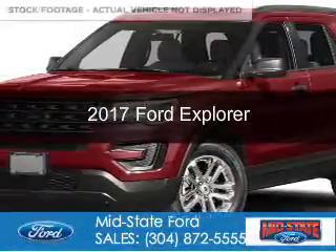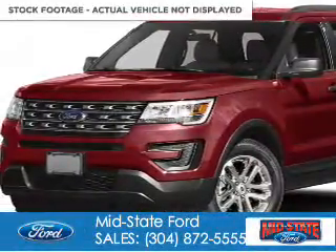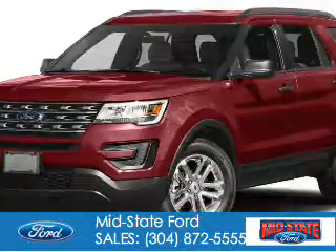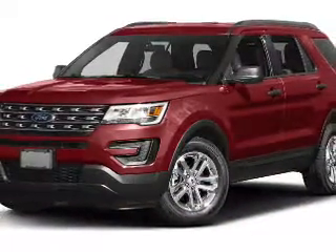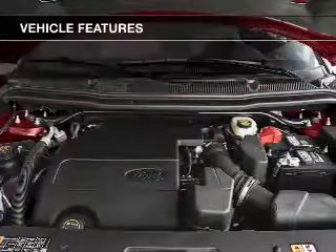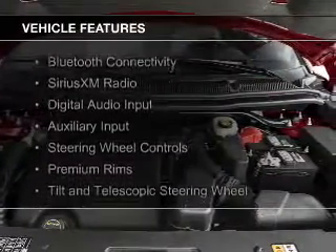This is a new 2017 Ford Explorer. It's powered by four-wheel drive, a 3.5-liter six-cylinder engine, and a six-speed automatic transmission. The features include Bluetooth connectivity,